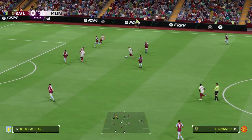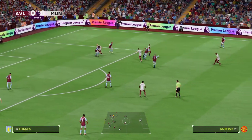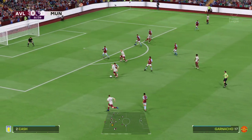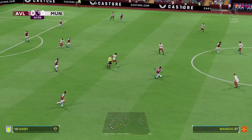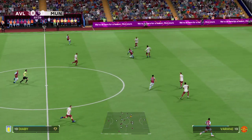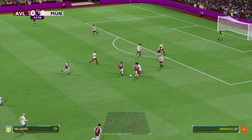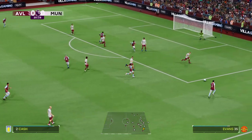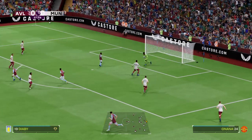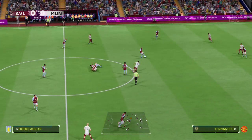There could be something building for United now. Anthony Fernandez... Now there could be a chance to counter. The right back has the space to whip it in here — no problem at all in keeping that one out. And possession is lost by the keeper.